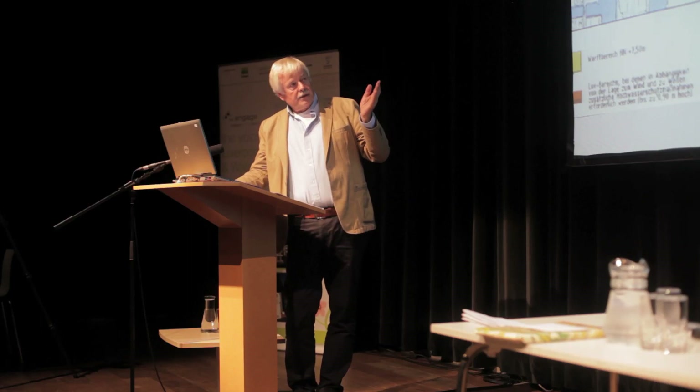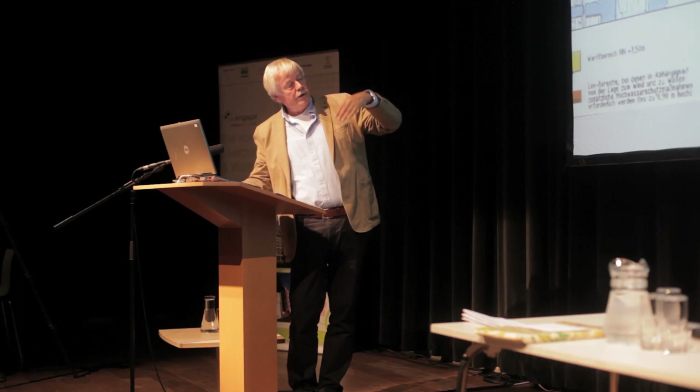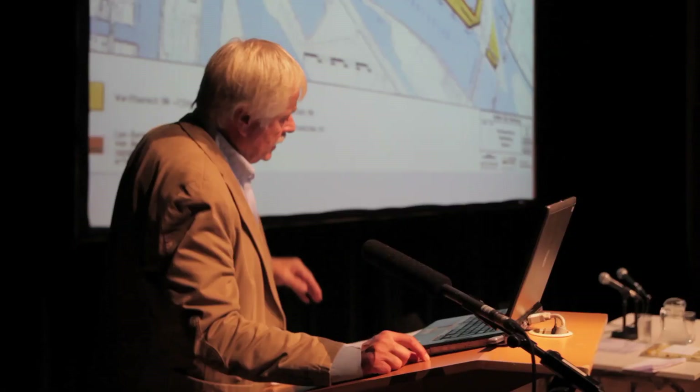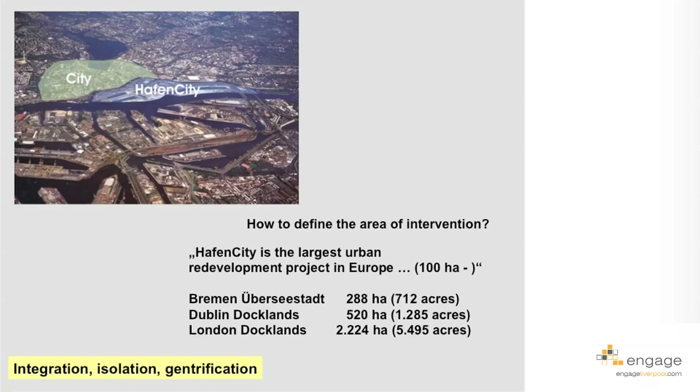This is also a good map to demonstrate that the strategy ensures public access to all parts of HafenCity redevelopment — access to the water is never blocked at any point. There is always public access, and I think that's a very important issue for waterfront redevelopment projects.